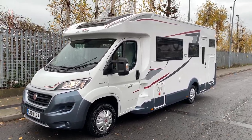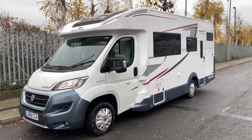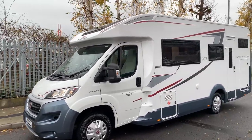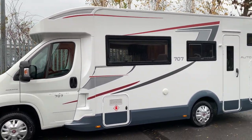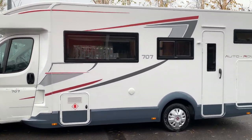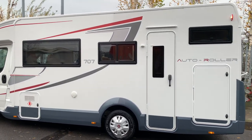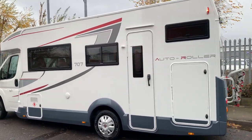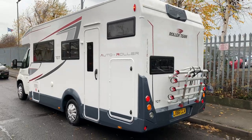Hello and welcome to a wet and windy WeBindingMotorcarim.com. Today we've got a Roller Team Autoroller 707. This is registered in 2016 on the 66 plate but it is a 2017 model. Coming in at around 7.35 meters, it is a nice large seven berth motorhome, great for families.